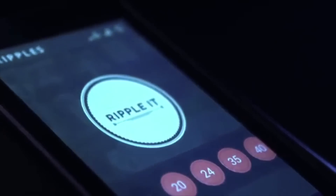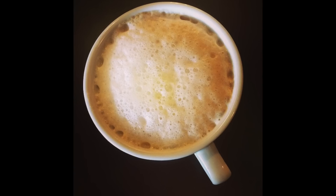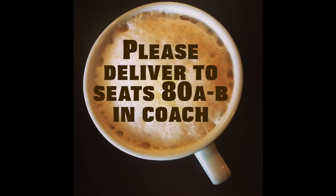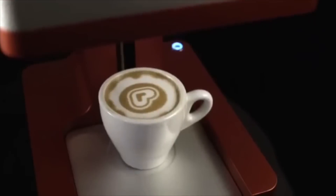Steam CC says it's contracted with Atonsa Airlines to bring the machines to its first and business class lounges. And at $1,000 plus a $75 per month subscription service, it's not really a machine for home use.